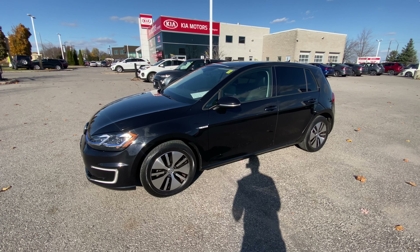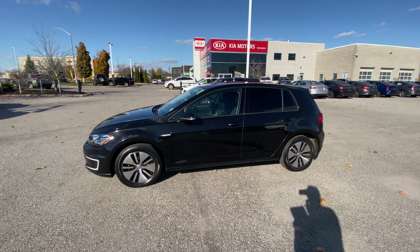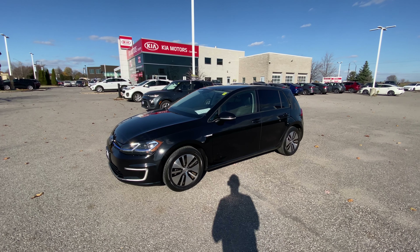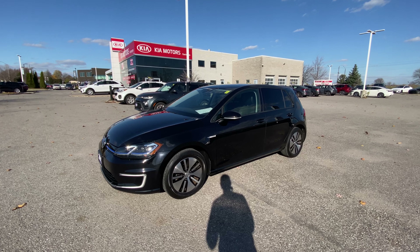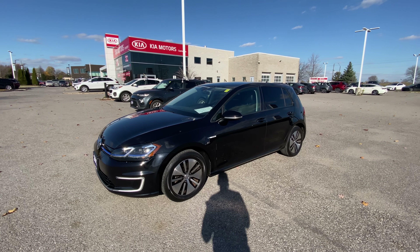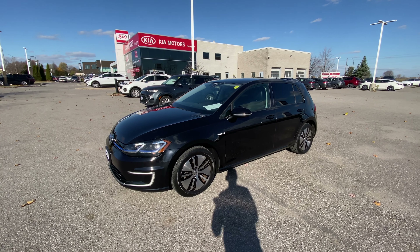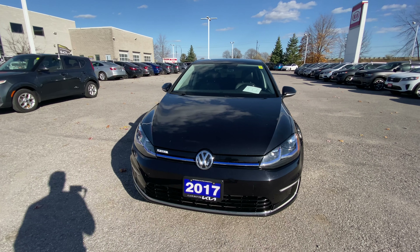So what is powering this Golf? A 35.8 kilowatt hour battery pack — great size, especially considering the size of the vehicle. That 35.8 kilowatt hours gives you the advertised 200 kilometers of range, though realistically about 190 kilometers at a decent temperature. As we get into colder months that range will drop, but if you precondition the battery while it's plugged in and get the car warmed up, you'll still get very close to that range. So about 190 kilometers in summer, and maybe down to 170-ish in the depths of winter — you might lose 20K. But that's amazing mileage for a 2017. They did things right here with this Volkswagen.